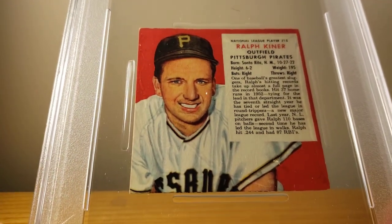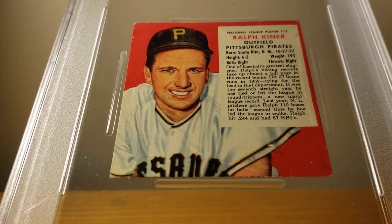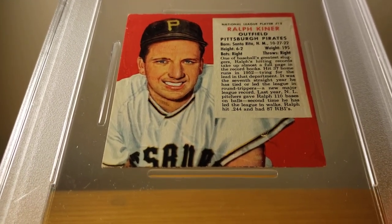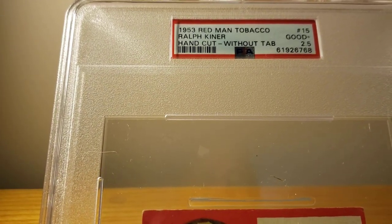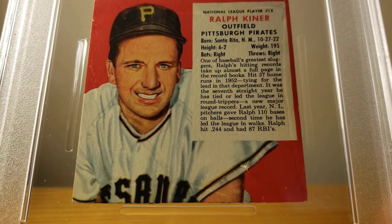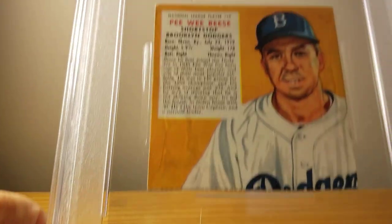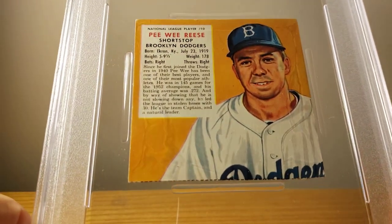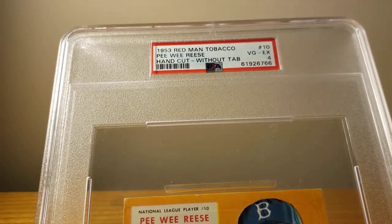Here's Pittsburgh Pirates' Ralph Kiner — looks like he's got a couple specs on him. This one came back with a little crease in it, Good Plus 2.5. And here's another Brooklyn Dodger, Pee Wee Reese. Pee Wee came back BGX 4.